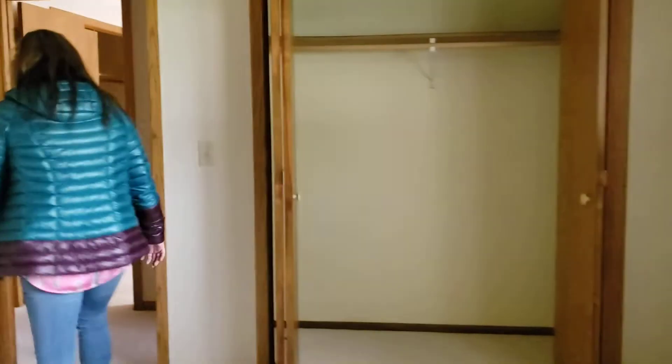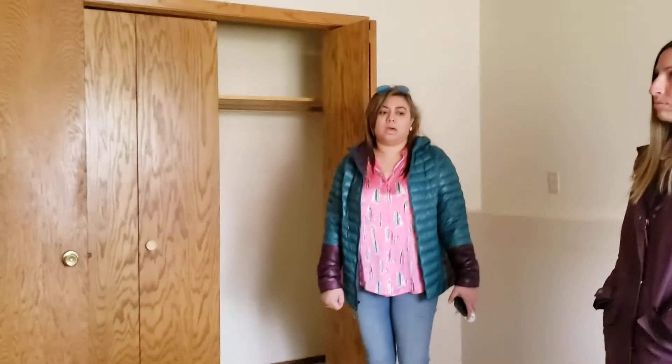Yeah. And this bathroom feels bigger, right? You see the space? Do that upstairs for sure. So the configuration is going to stay the same — four bedroom, two bath, two car garage. New windows. And you think about $50,000 you'll put in of your own to remodel it.